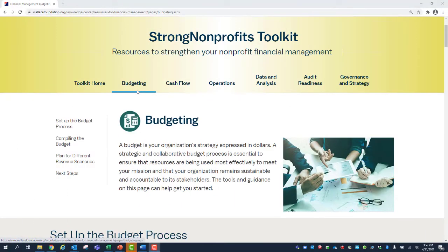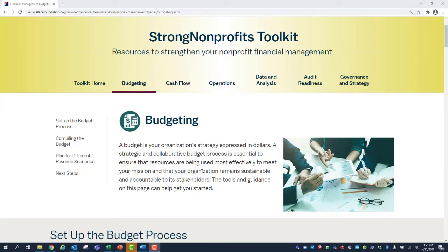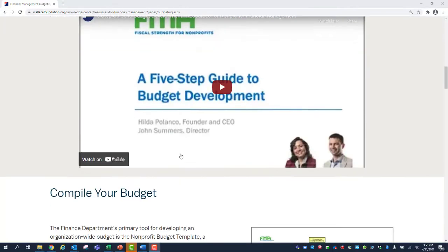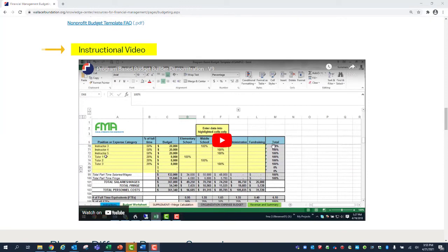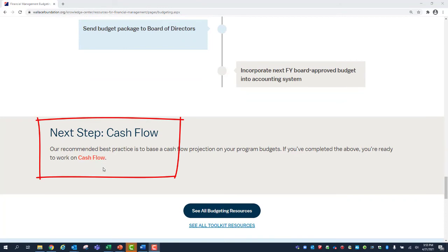Now let's take a look at the budgeting tab. Each tab follows a simple design: a brief description of the topic at the top of the page with a page navigation list on the left sidebar. On the budgeting tab, there are tools and resources to help you set up the budget process, compile your budget, and plan for different revenue scenarios. There are how-to videos if you'd like an in-depth look at different tools. At the end of the page, there is a next step button that will move you through the tabs in order. However, they can be used in a standalone manner if desired.